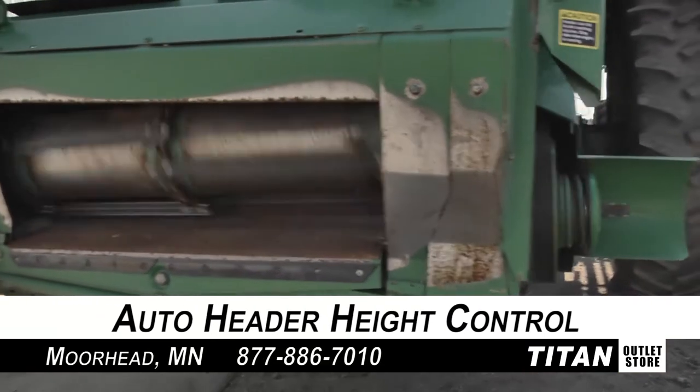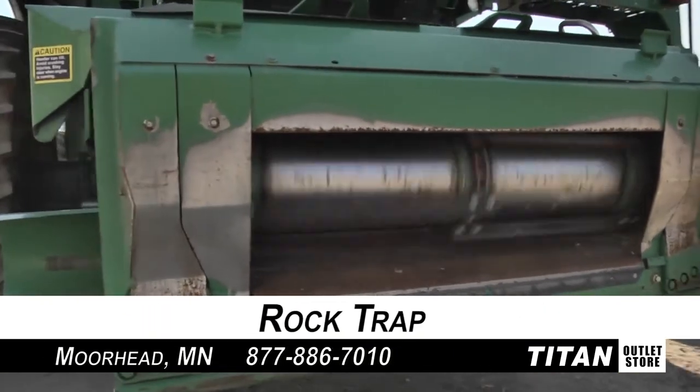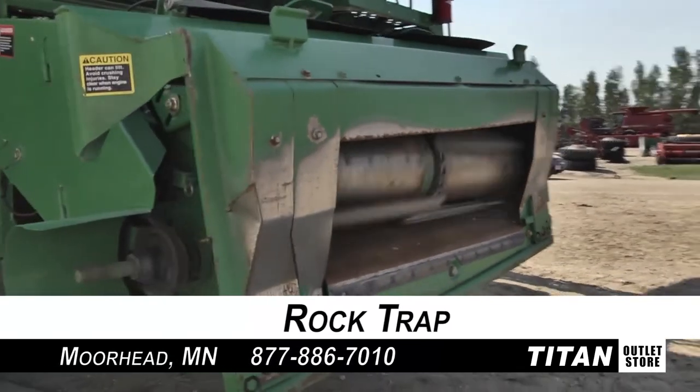First the Contour feeder house, which is equipped with Auto Header Height Control, Auto Reel Speed, Fore and Aft Reel Adjustment, and Rock Trap.